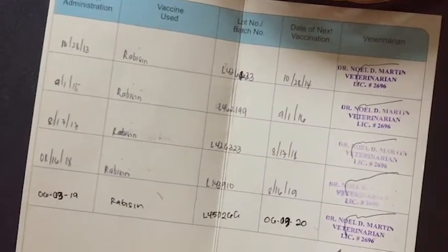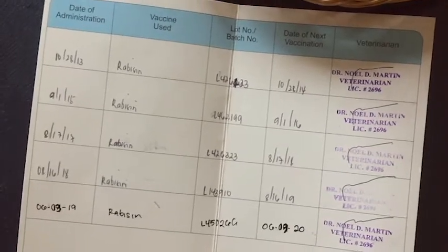Inside this card is the record of vaccination and immunization, with the signatures of the City Veterinarian to prove that all these records are correct and legit.